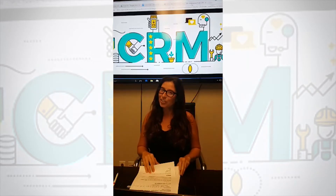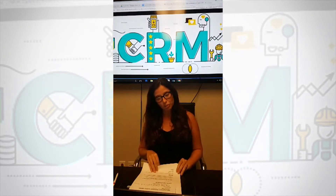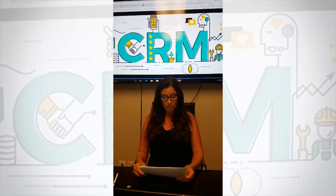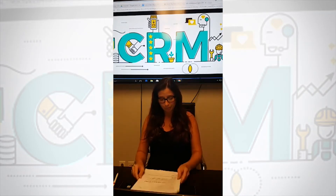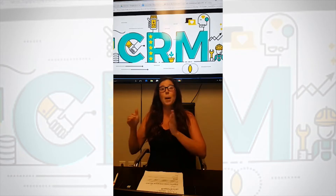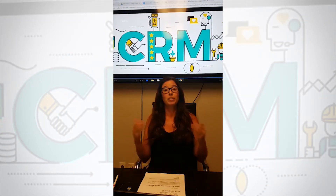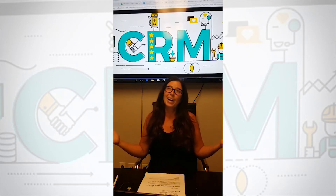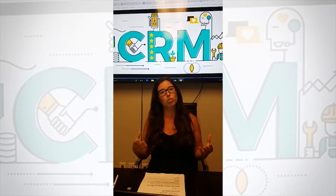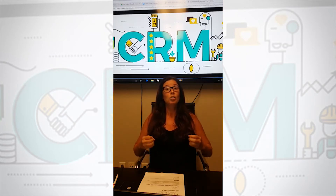Hi everyone and happy Tuesday. As you know we just started doing broadcast Tuesday and we will talk about real estate and technology. Today we will talk about CRM systems. One of the main questions we get a lot is: which real estate CRM should I use? Just to start, if you don't know what CRM stands for, it is a customer relationship management system. CRM are one of the things we must have in real estate to make sure we are in front of our clients at all times.